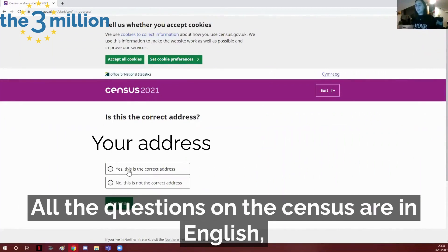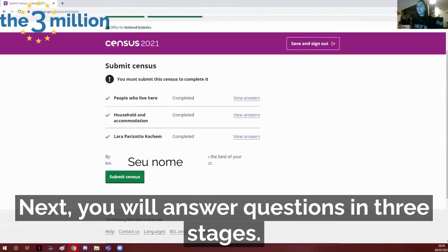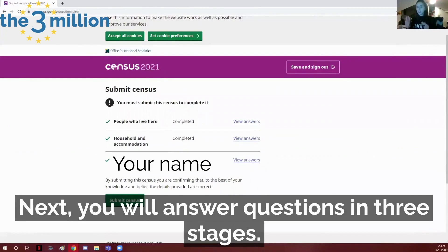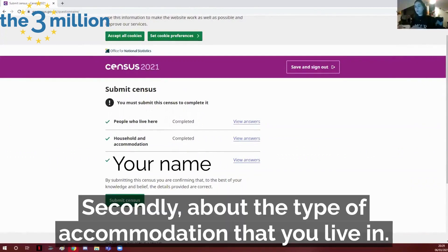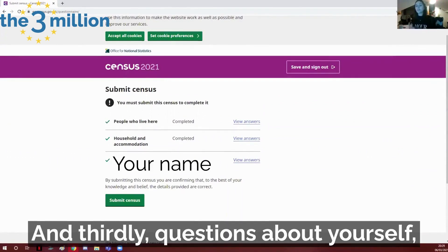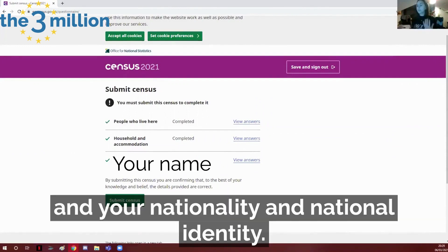All the questions on the census are in English, but of course if you need help you can ask a friend or a family member. Next you will answer questions in three stages: firstly about the people that you live with, secondly about the type of accommodation that you live in, and thirdly questions about yourself including the type of work that you do and your nationality and national identity.